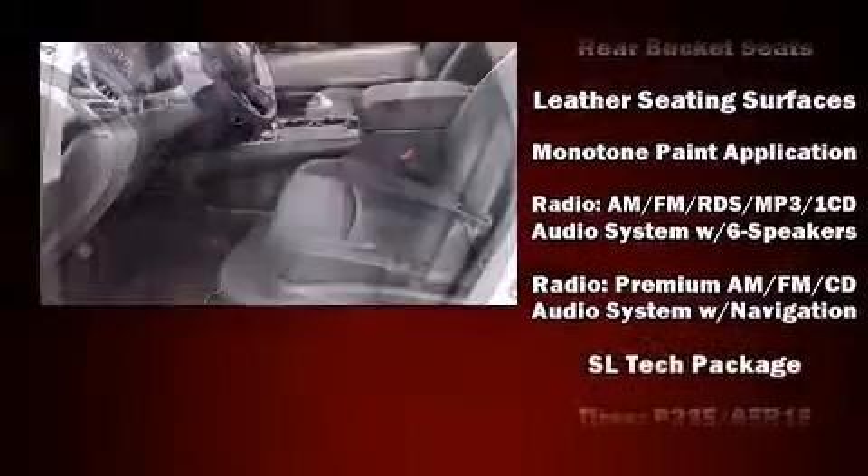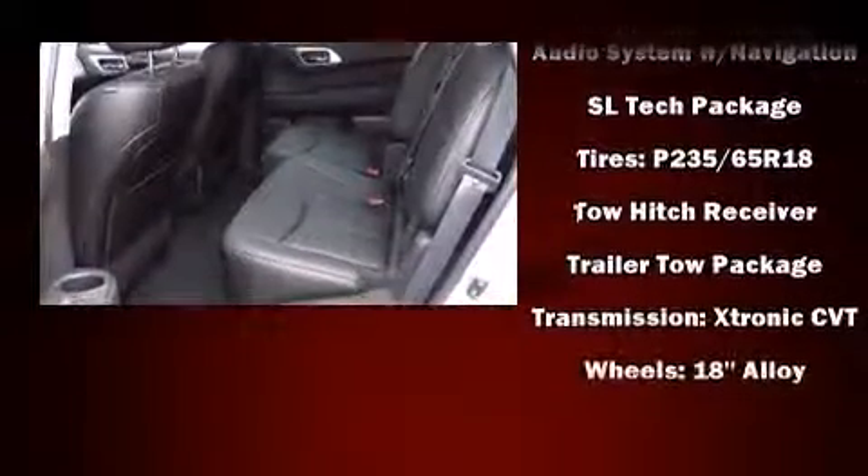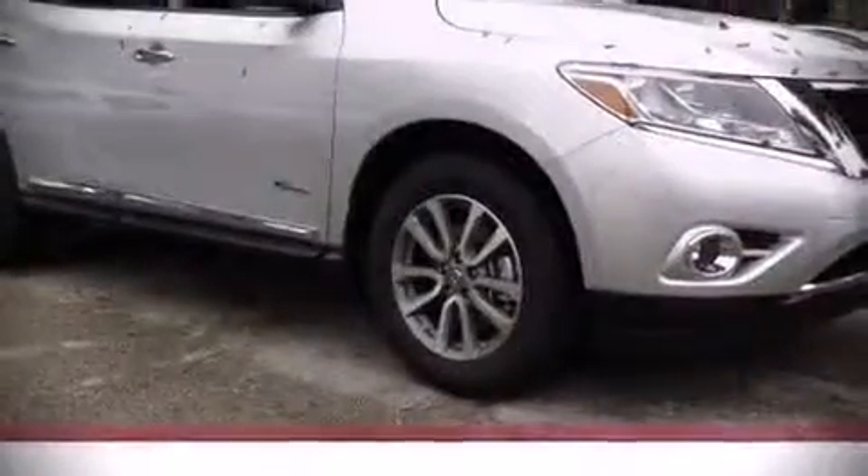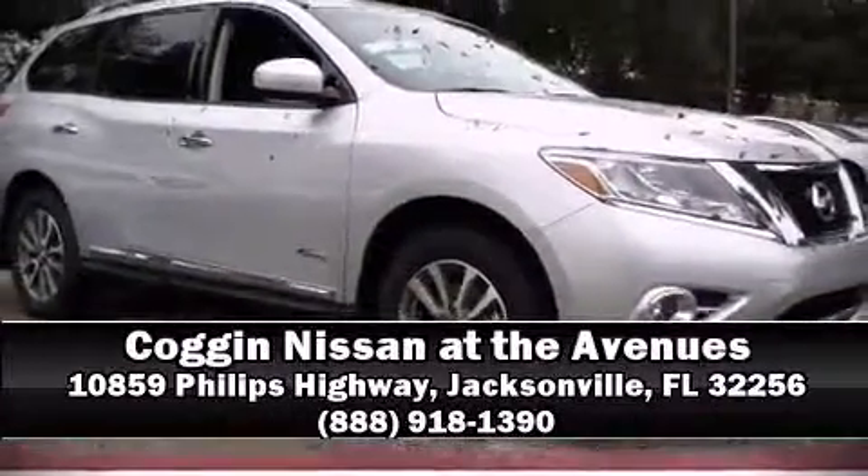Various mechanical systems are monitored by electronic stability control, keeping you on your intended path. Our sales staff will help you find a vehicle that you've been searching for. Stop in and take a test drive.